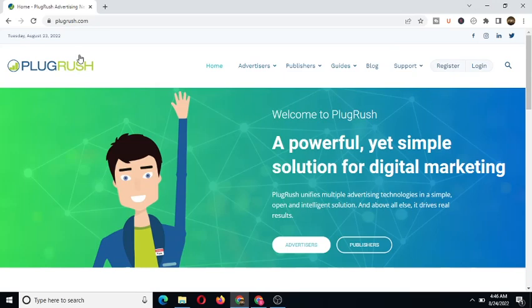As you can see, I'm on my browser and this is BlogRush.com. In a nutshell, BlogRush is a website that helps to push traffic to your YouTube channel or website. As it states here: 'Welcome to BlogRush, a powerful yet simple solution for digital marketing. BlogRush unifies multiple advertising technologies in a simple, open and intelligent solution. Above all else, it drives real results.' So as you can see, this can actually drive real human traffic to your website or YouTube channel.